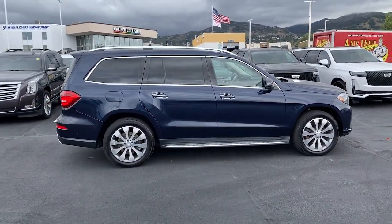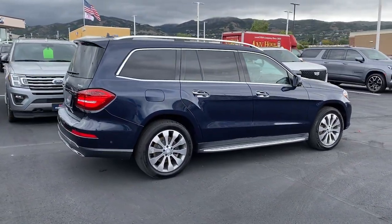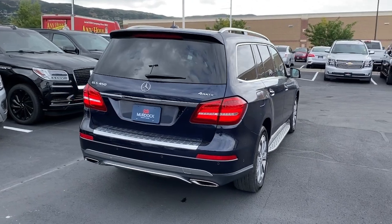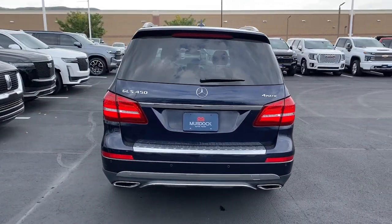These are just some of the great options this vehicle comes with: keyless entry, moonroof, woodgrain interior trim, power liftgate, heated mirrors, fog lamps, power passenger seat, iPod and MP3 input, backup camera, and power driver seat.